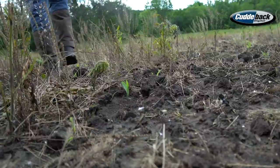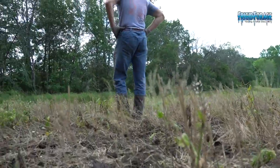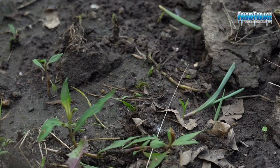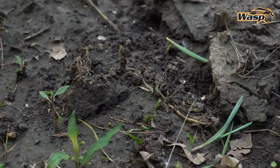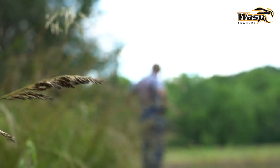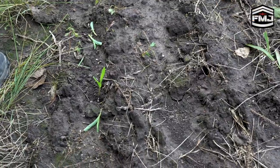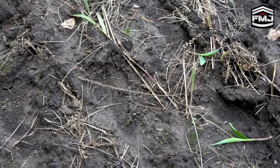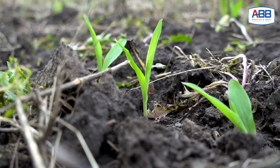I noticed this several years ago when I was out scouting one of my corn fields and there were little holes all over the field and little small two-inch tall corn plants laying next to those holes, bit off and laying there dead. I realized that small critters — crows, mice, raccoons, chipmunks — they see that little spike of corn come out of the ground and it's like a flag to them. They go over, dig it up, and eat the kernel.